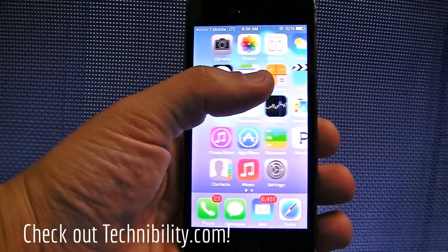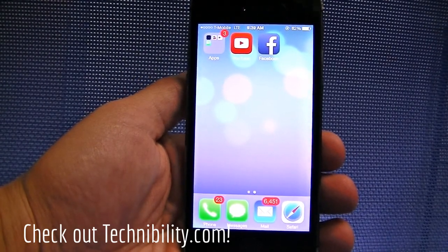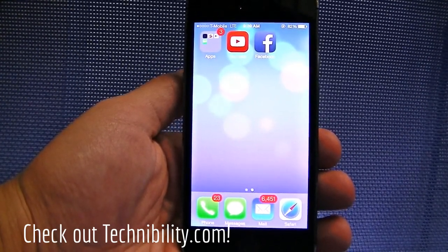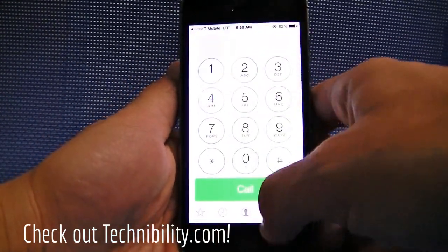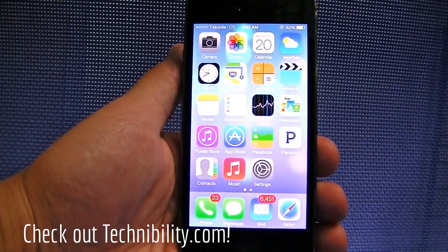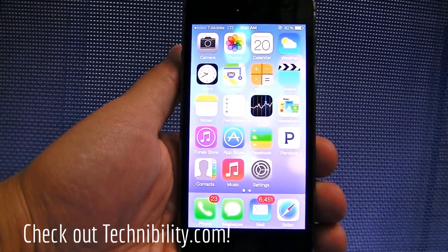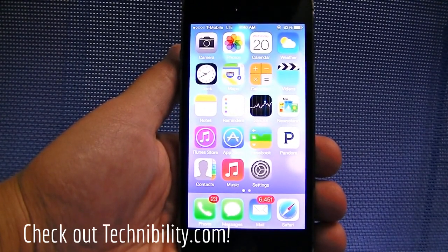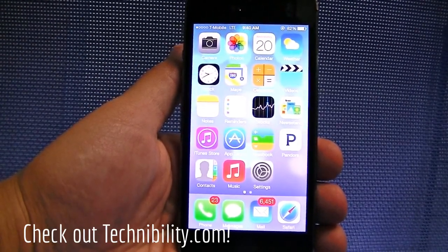If you guys have any questions in relation to iOS 7.1, let me know. Again, this is Beta 1 — we'll be covering every beta build as it's released. Otherwise, you guys are watching Technobility. Don't forget to check out www.technobility.com — we are your source for no-nonsense tech. If you have any questions, go ahead and ask us in the comment section below. We will be doing some how-to videos very soon on repairs. Thank you guys for watching Technobility. Don't forget to subscribe to the channel. I'm Berge — have yourself a good day.